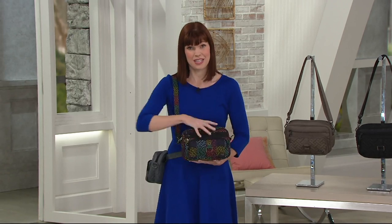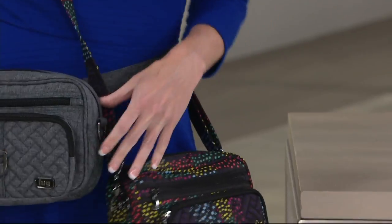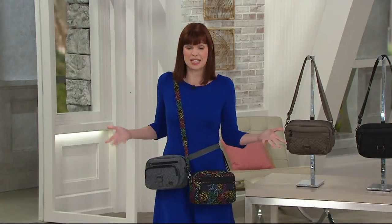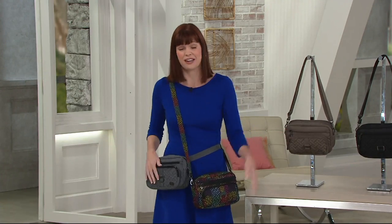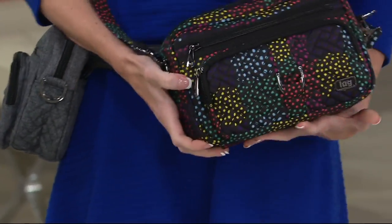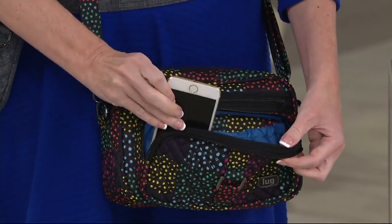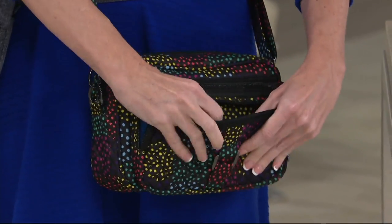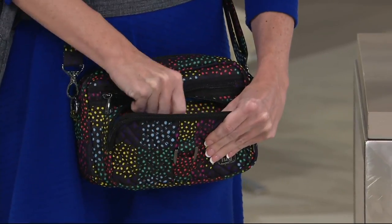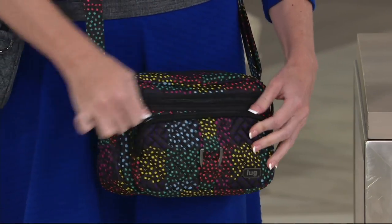We've got four pockets on just the exterior of the bag — three pockets right up front. If you're wearing it hands-free, you can access everything with one hand. The front pocket holds your phone so you won't miss calls. There's also a really nice soft-lined pocket — great for readers, sunglasses, jewelry, or anything you don't want to get scratched.